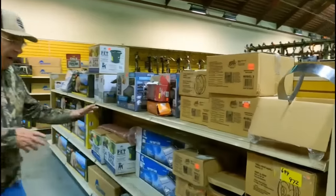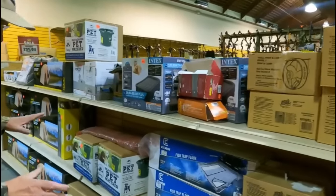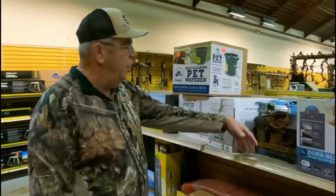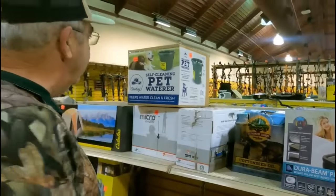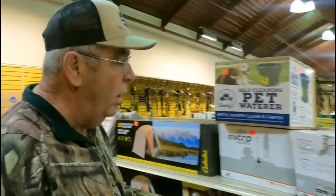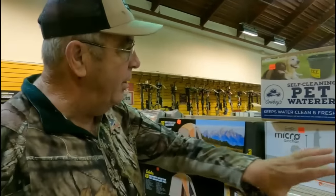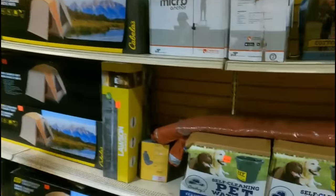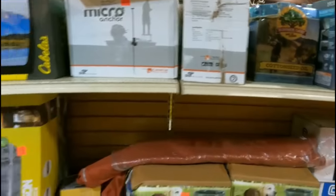There's a lot of miscellaneous in here — no rhyme or reason to where things are. Here's a jug of cottonseed oil. The other day they had about 25 of these — three-gallon jugs. Now they're down to one. Some weird miscellaneous stuff.